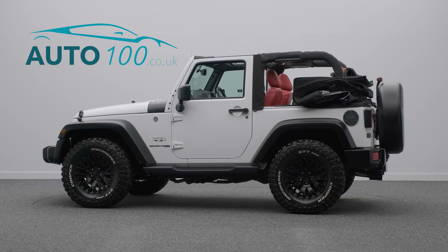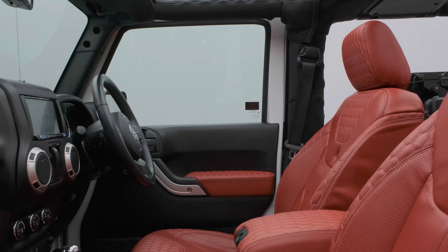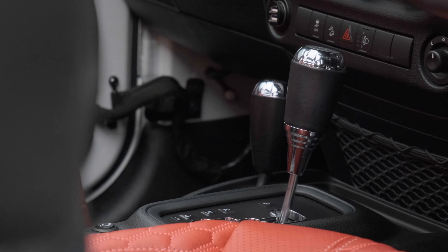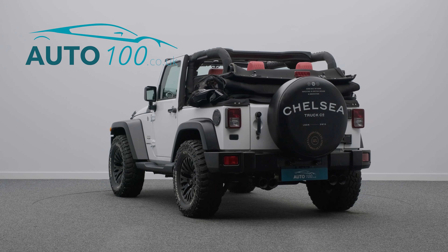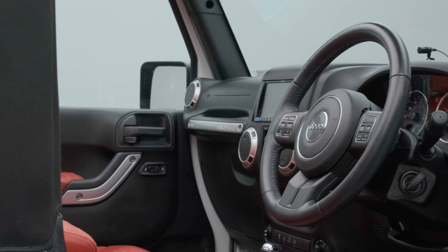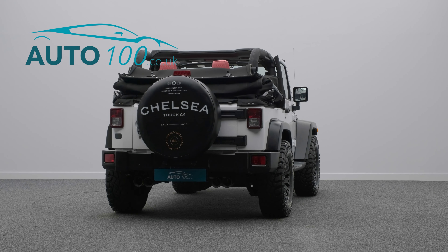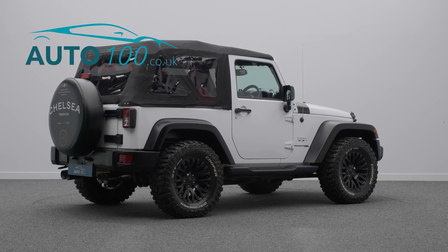This magnificent Jeep Wrangler full Chelsea Truck Kahn conversion is finished in eye-catching bright white clear coat paint with Kahn quilted red leather upholstery, and rides on awesome 17-inch Kahn alloy wheels in dark grey finish with red brake calipers. It also boasts an additional full electric retractable roof fitted at a cost of over £5,000.